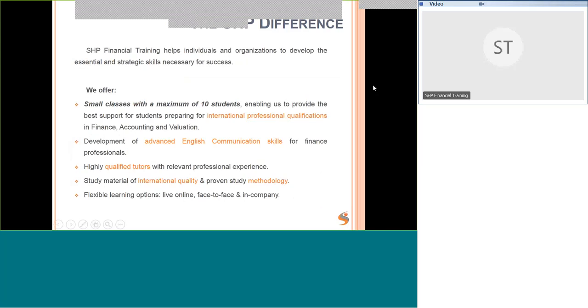So what is different about SHP? We have small classes with a maximum of 10 students, so our students get a lot of additional support and one-on-one help. We have advanced English communication skills classes, highly qualified tutors with relevant professional experience, and study material of international quality with a proven study methodology. We also have flexible learning options with live online, face-to-face, and in-company courses.